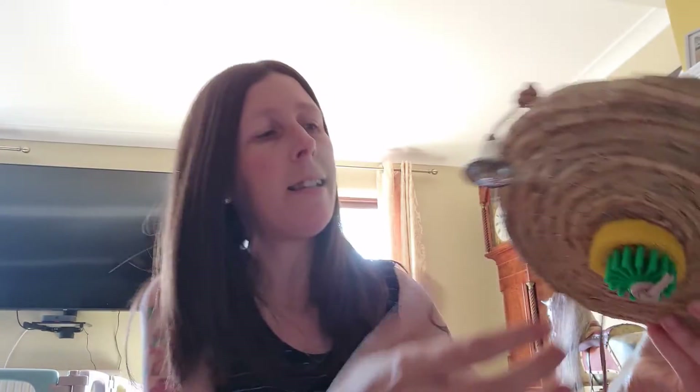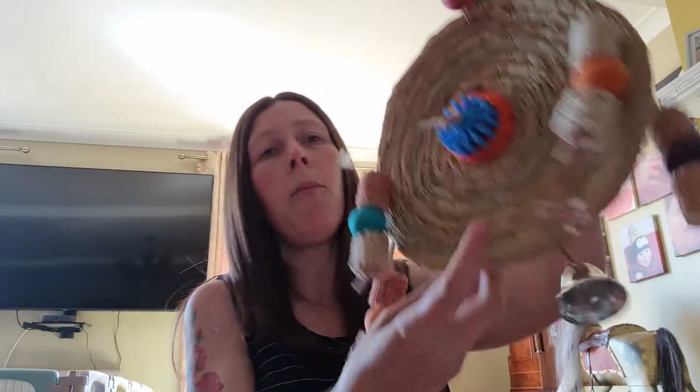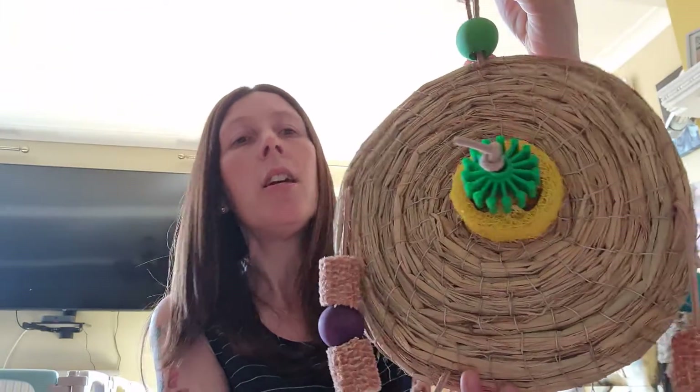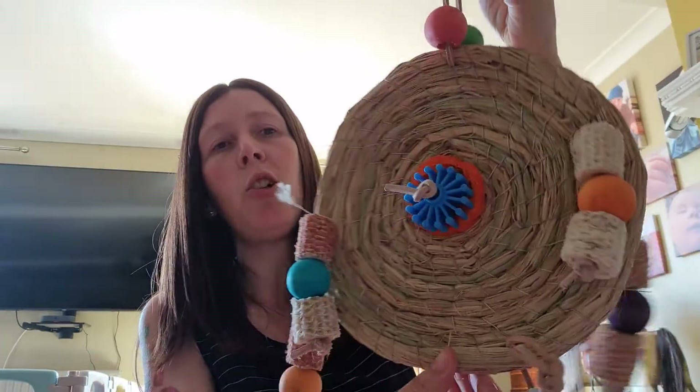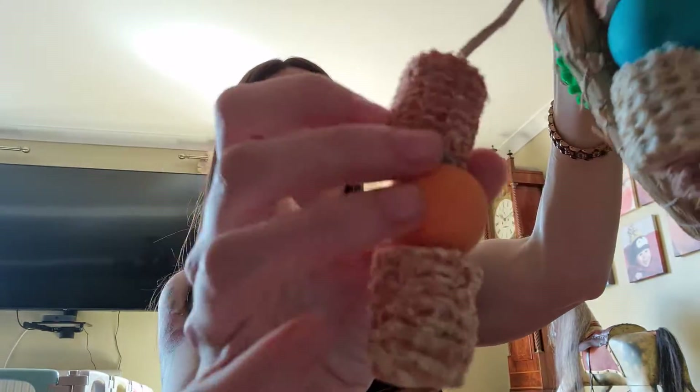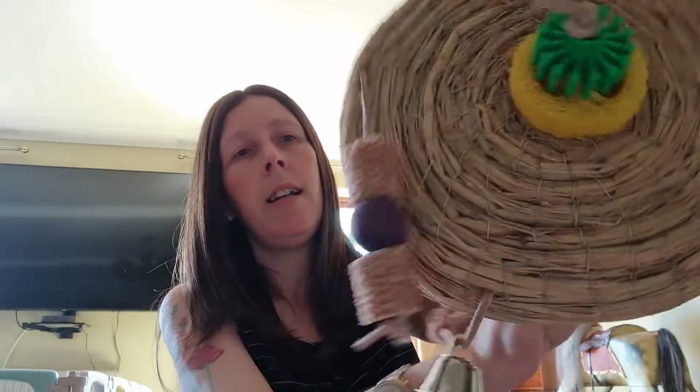One of my personal favorites — next is the Corny Disc at six pounds. We have been asked for these by rabbit owners, guinea pig owners, chinchilla, and degu owners, but I'm sure they're going to work great for rats and things like that as well. They've got the dried corn husk pieces on — that one is just six pounds.